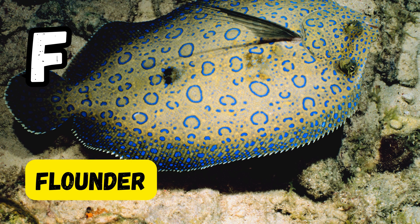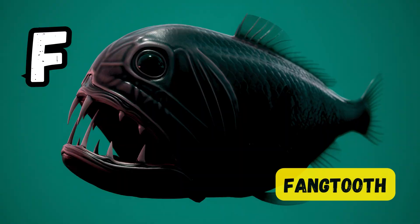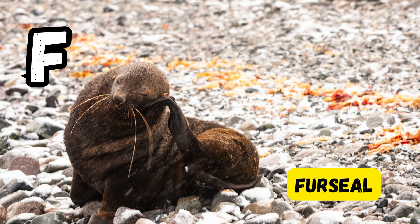F is for flounder. F is for flying fish. F is for frogfish. F is for fangtooth. F is for fur seal.